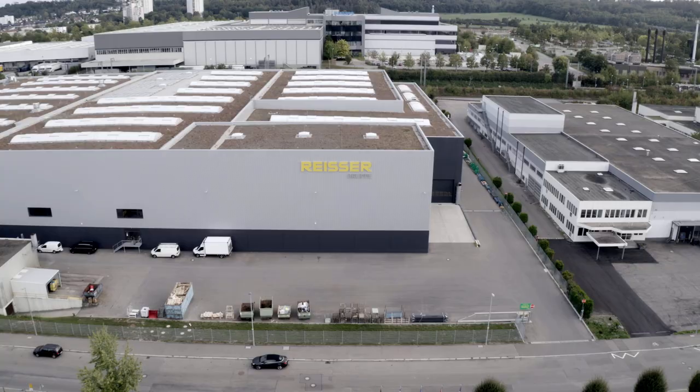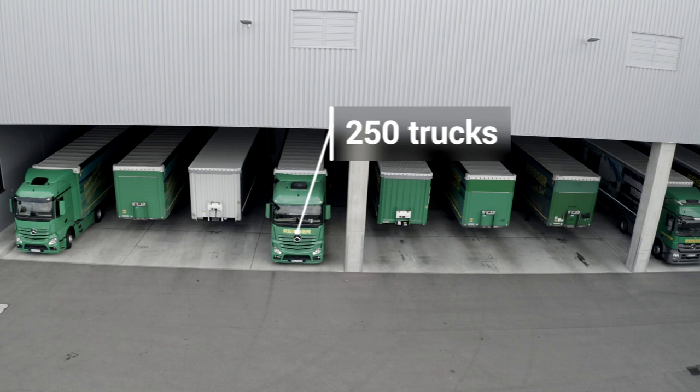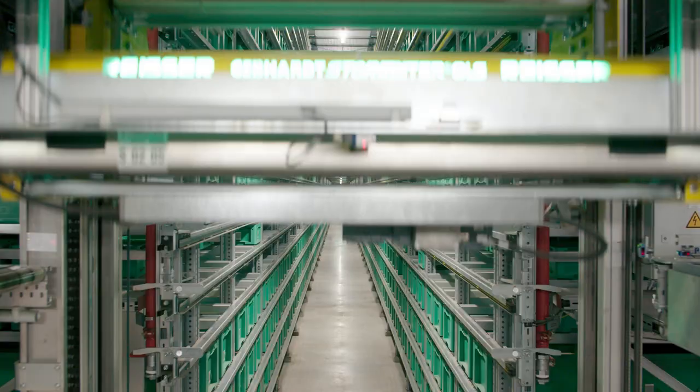We have one of the most modern central distribution warehouses among German wholesalers. From there we distribute to 17 other warehouses where we store our products until we deliver them to our customers.